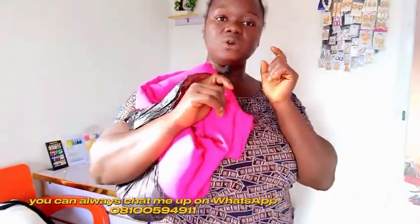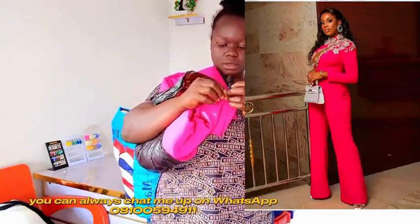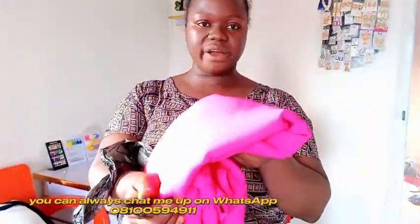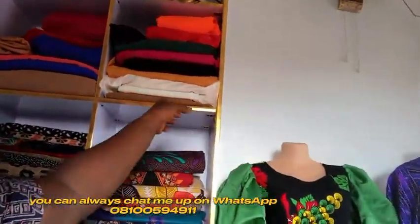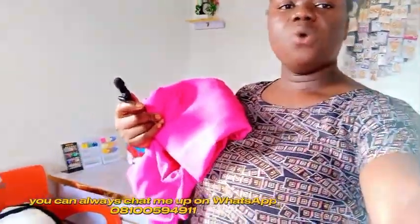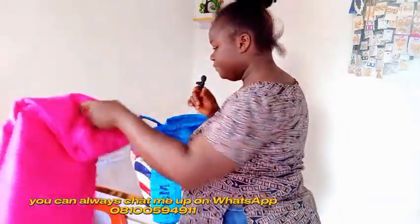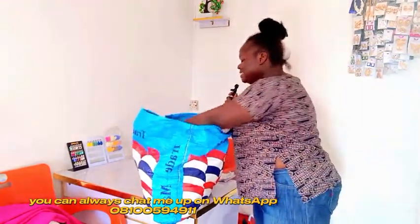Next on the list is crepe. I sell fabrics so I buy from the pack. I got this crepe to make a jumpsuit for a customer. I have this color but not much of the thicker texture — I have four yards of the thicker one. My customer paid well so I had to buy more. I got the crepe for 1,000 naira. I also got biscuits for my kids — yes, that's part of the shopping!